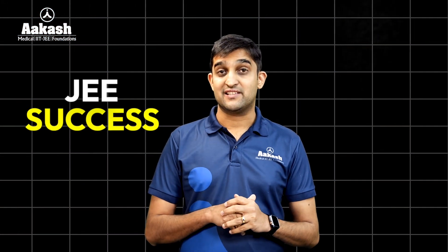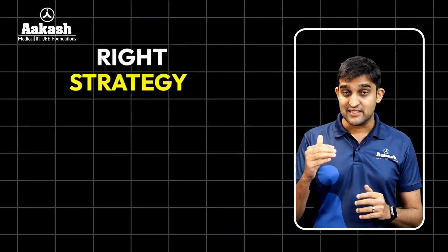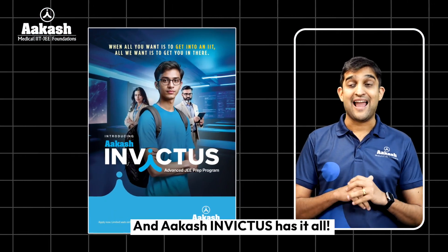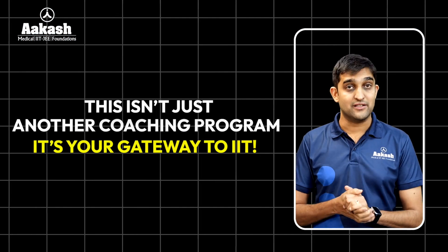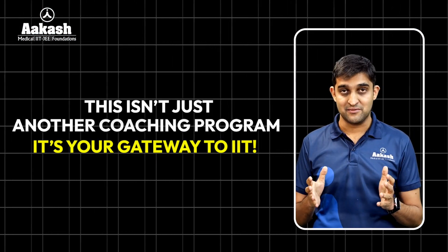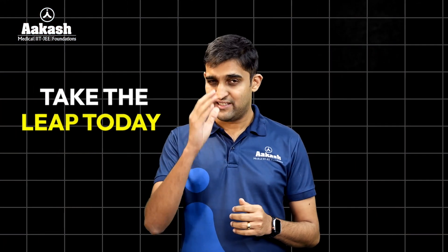So students, JEE success isn't just about hard work. It's about the right strategy, right mentorship, and right tools — and Akash Invictus has it all. This isn't just another coaching program; it is your gateway to the IITs. Still thinking? Save that energy for JEE preparation. Take the leap forward.